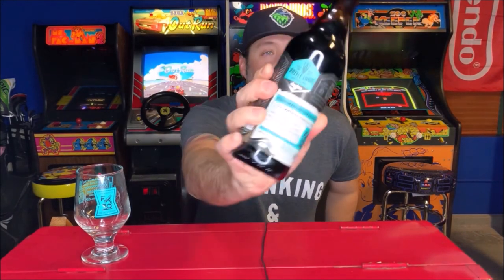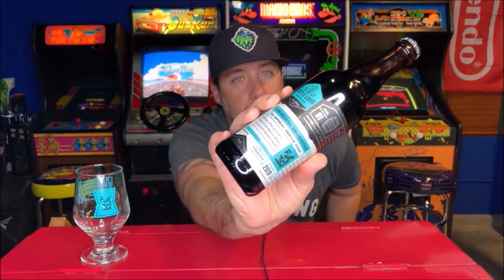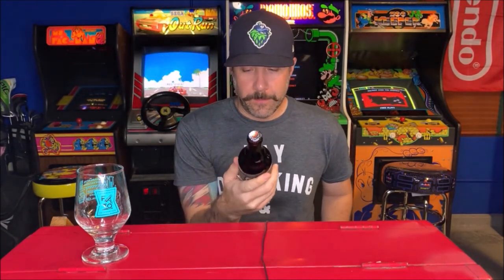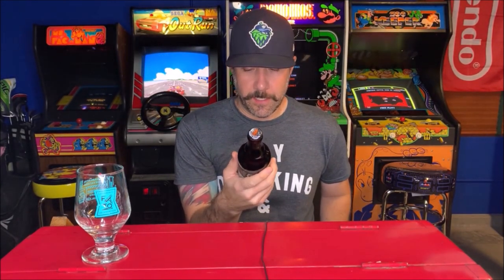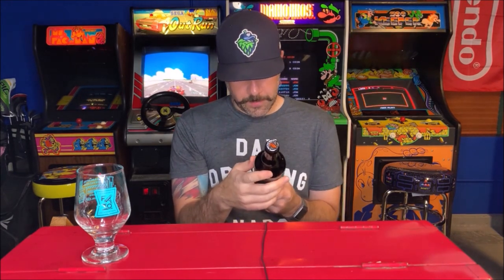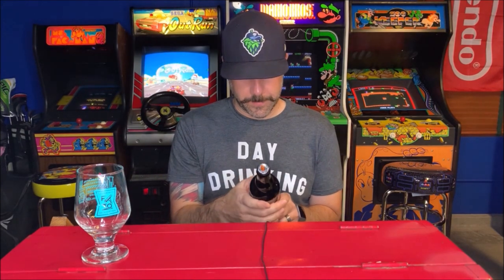I've had this beer a couple of times, but this is the 2019 vintage of Fundamental Observation from Bottle Logic Brewing up in Anaheim, California. This beer comes courtesy of my man Tom — thank you, sir, I appreciate you. Fundamental Observation 2019 vintage is an imperial stout aged with Madagascar vanilla beans in a blend of bourbon barrels. Not sure which bourbon barrels they use, but F.O. is a fun beer. I love vanilla as an adjunct for stouts — I'm a big fan of this beer.